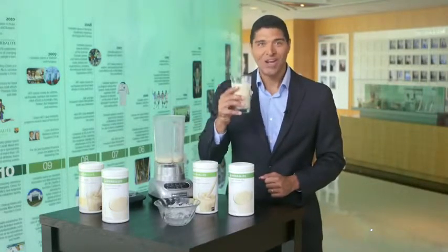So shake it up with Protein Drink Mix — add it to your Formula One shake or drink it as a snack. These products will help you support your daily protein intake and help you achieve your goals for healthy balanced nutrition. Thanks for watching.